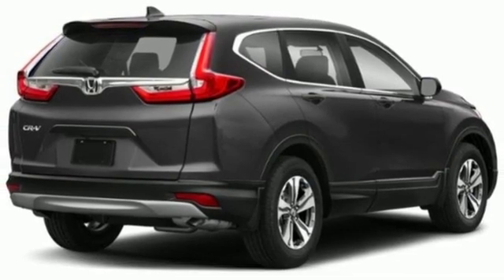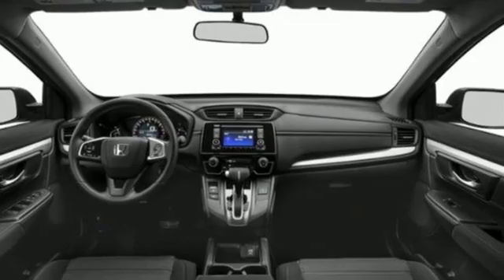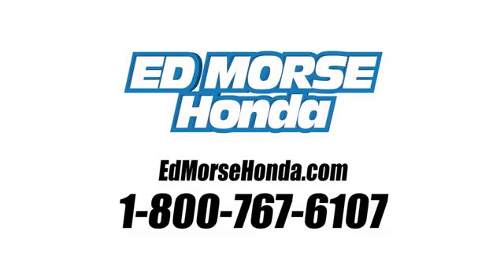Honda has a world-renowned reputation for reliability. Stop in for a test drive and make it yours today. Call us today at 1-800-767-6107. For value and for service, it's Ed Morse.